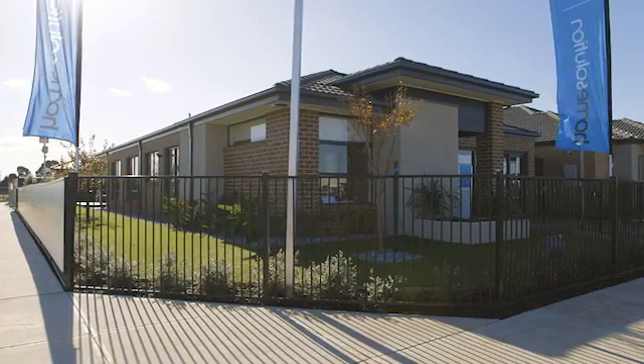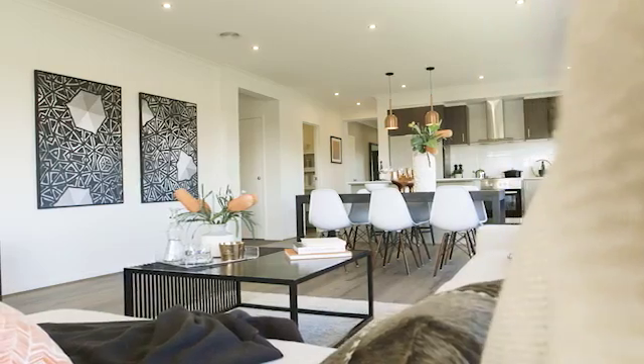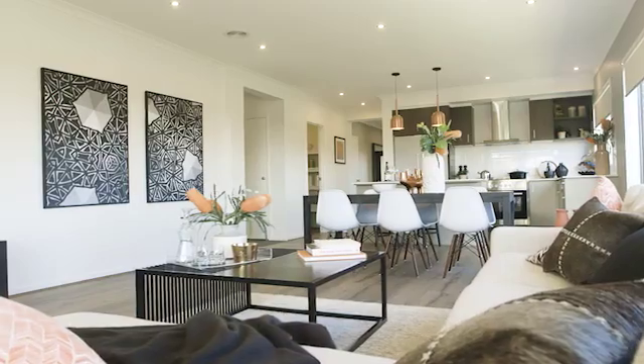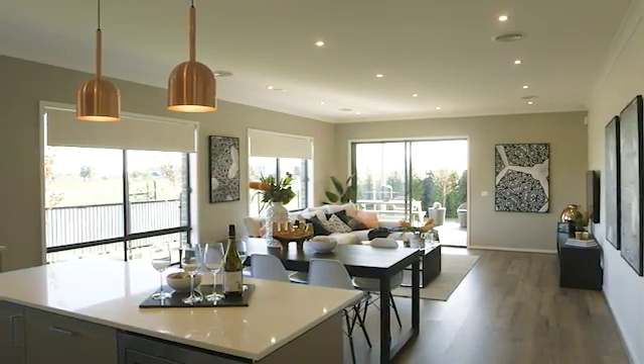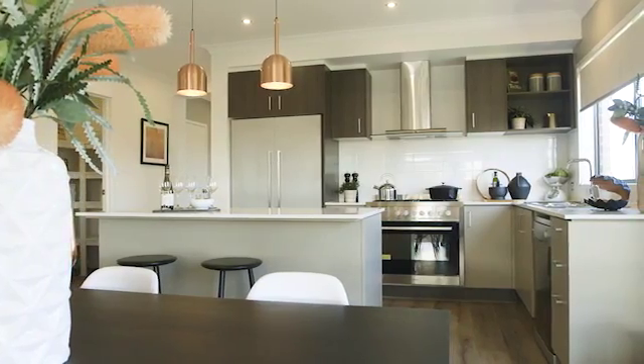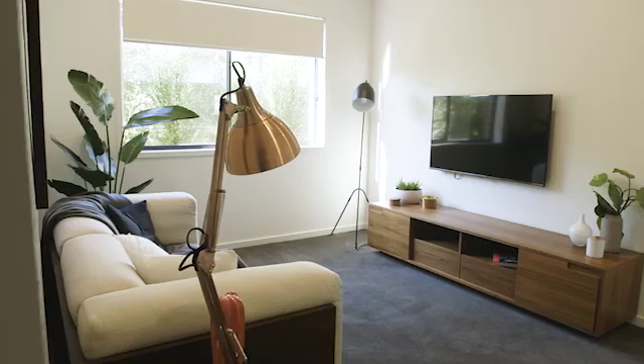This home is 22 squares and is very popular among our first home buyers. The centrally located kitchen looks out to the open plan living and provides a great visual flow aspect to the outdoor living space. This home also includes a large walk-in pantry, four generous size bedrooms and a second living space,